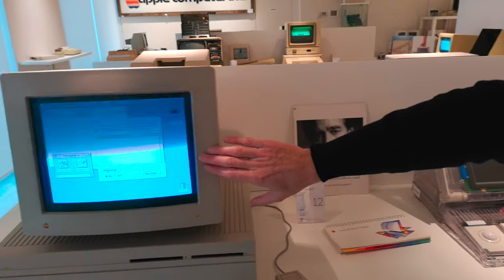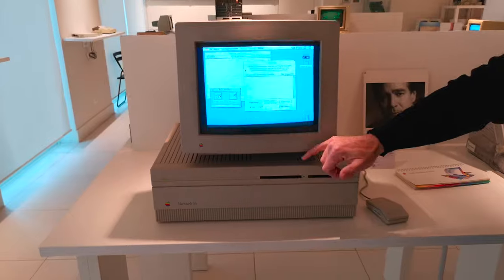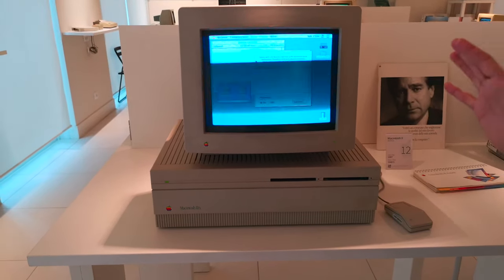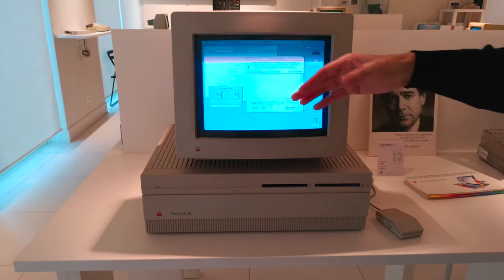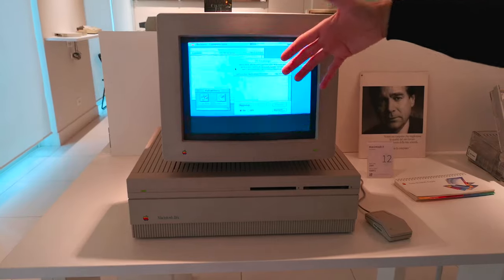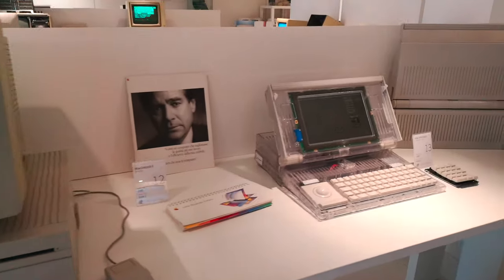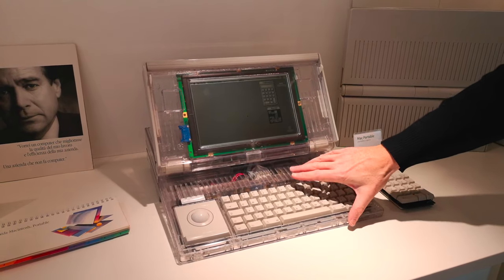Verso la fine degli anni '80 troviamo il primo Macintosh con schermo a colori, il Macintosh 2, che rompeva lo schema del primo Mac: molto piccolo e compatto con schermo bianco e nero. Qui vedete una macchina molto espandibile, grande, con schermo a colori — questa è una versione con schermo piccolo, ma si poteva avere anche uno schermo molto più grande. Altra innovazione: il primo portatile, qui visibile come prototipo, pezzo unico funzionante.